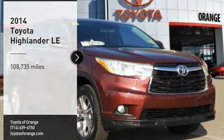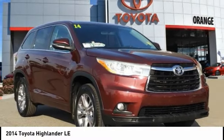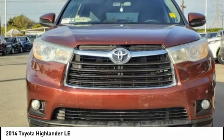We are pleased to show you the 2014 Highlander. The Highlander is the SUV that's thought of everything.